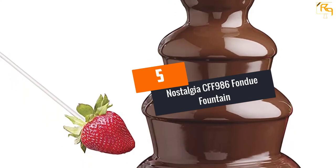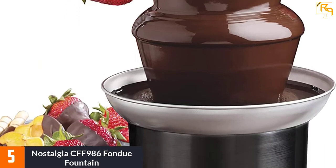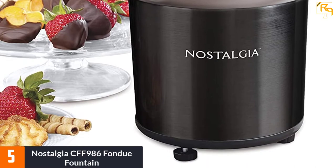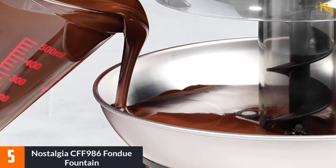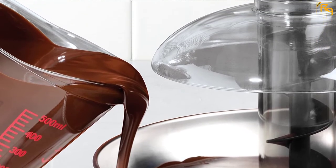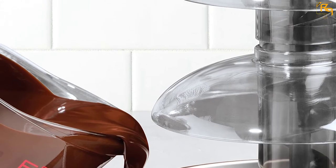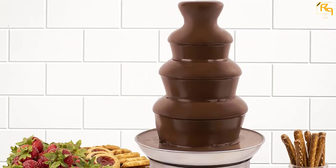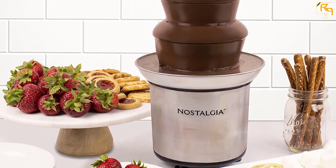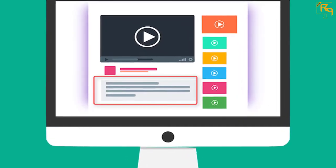At number 5, the Nostalgia CFF-986 Fondue Fountain. This four-tier fondue fountain is easy to operate and has a capacity of two pounds. The stainless steel bowl keeps the chocolate flowing as friends dip their cakes and fruits. It uses auger-type style with no pump involved, and has separate heat and motor controls, making it easy to use. It comes in a silver color, making it very presentable.